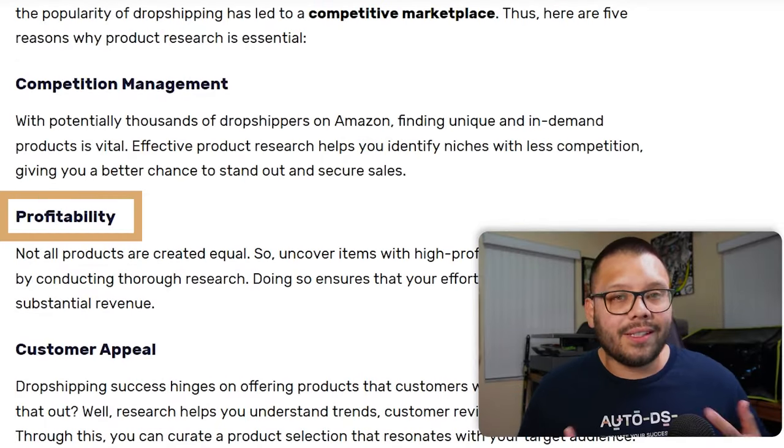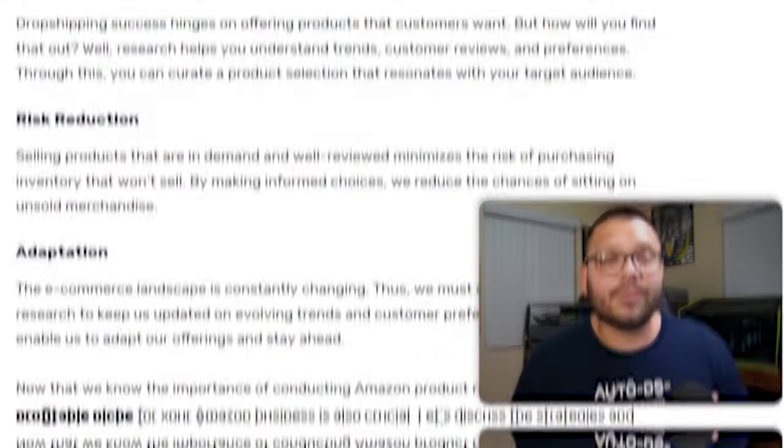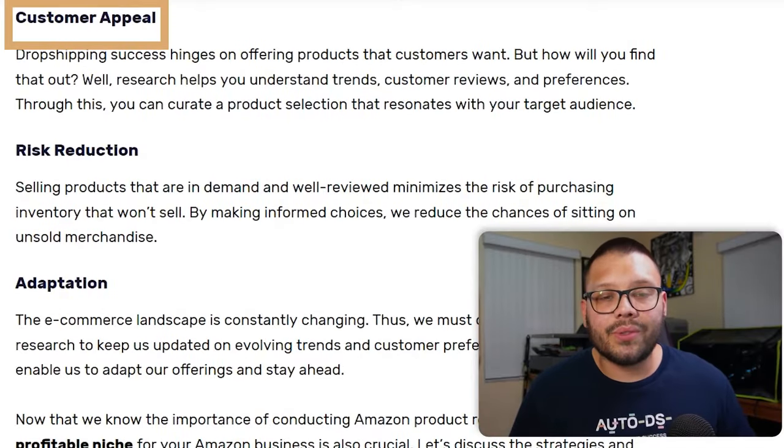You also have profitability. Not all products are created equal — some are worth a lot more than others, and some can be sold at higher prices even though the profit margin will be different. With proper product research, you're able to identify which items have the best potential for profit and which ones would work best for you. On top of that, you'll also be able to know roughly how many you need to sell to actually start being profitable.